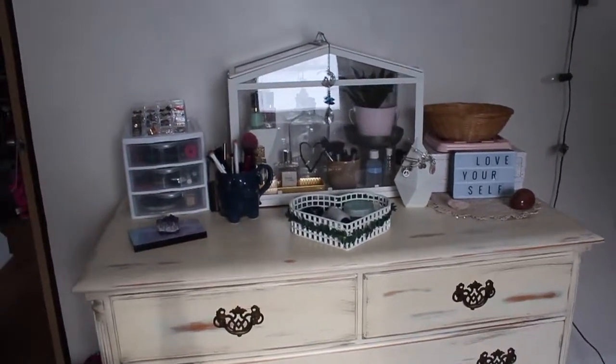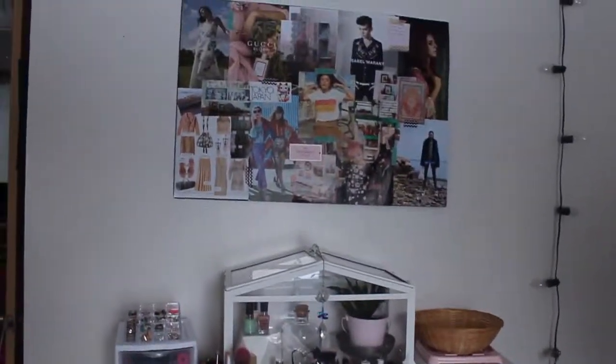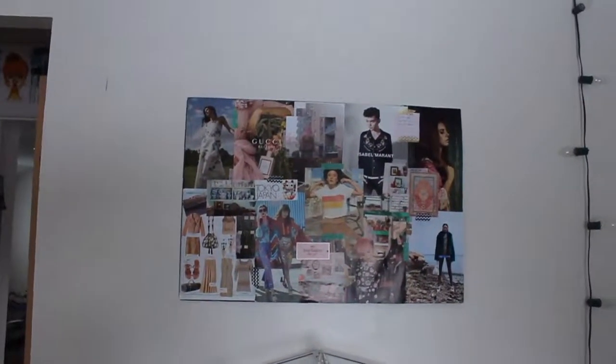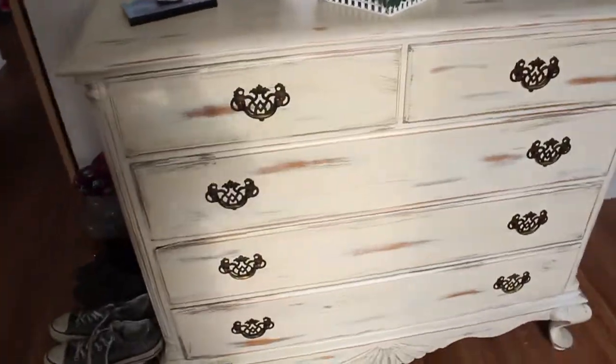So yesterday I worked my butt off getting this top all nice and beautiful and making this collage to go over top of it, and up here we have some lights. I'll just start off by showing you what's in the drawers.